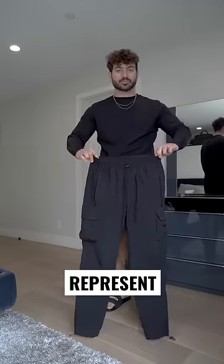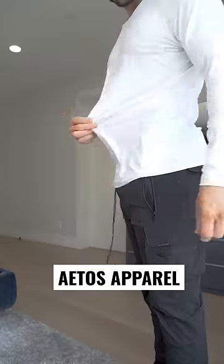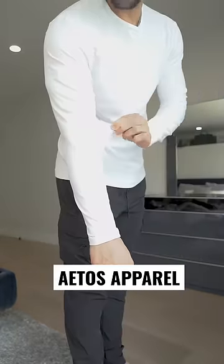When you're traveling, it's all about comfort. So I'm gonna wear these cargo pants from Represent. And when it comes to comfortable basics, there is nothing like these ATOS T-shirts.